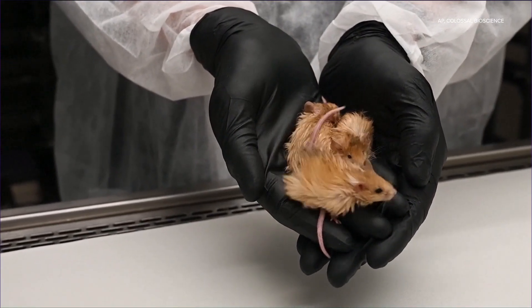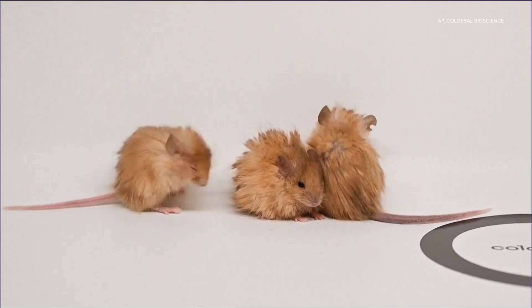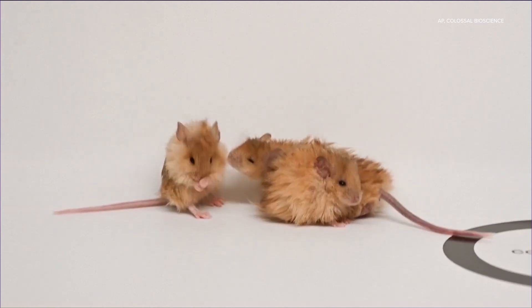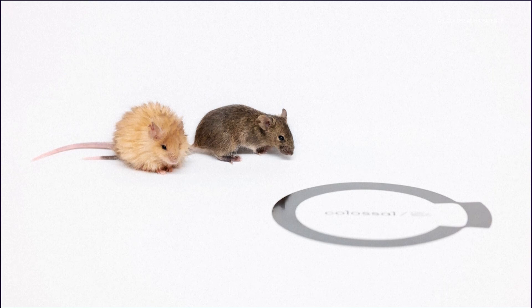The mouse was genetically engineered to have characteristics that could eventually be used in creating a woolly mammoth. Colossal Bioscience wants to recreate a mammoth that can survive in the Arctic and help restore the area's ecosystem.